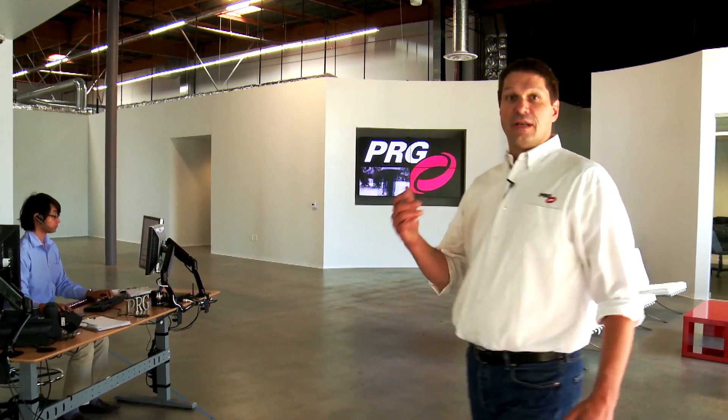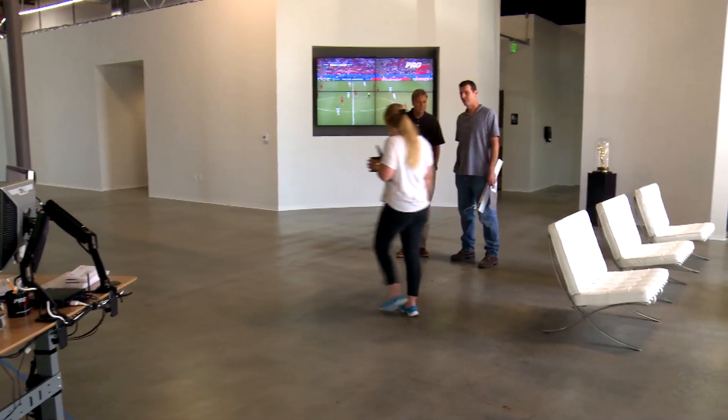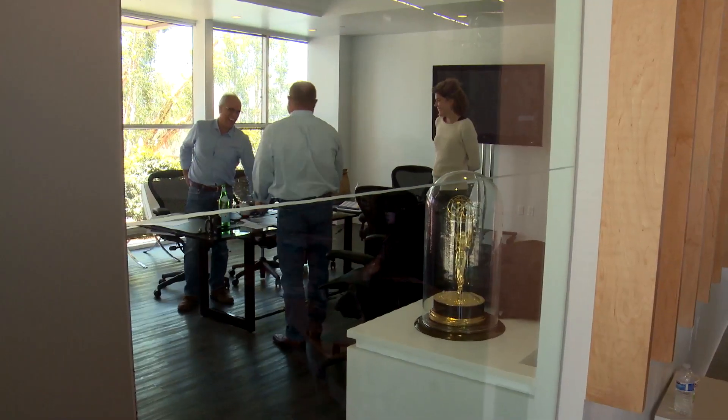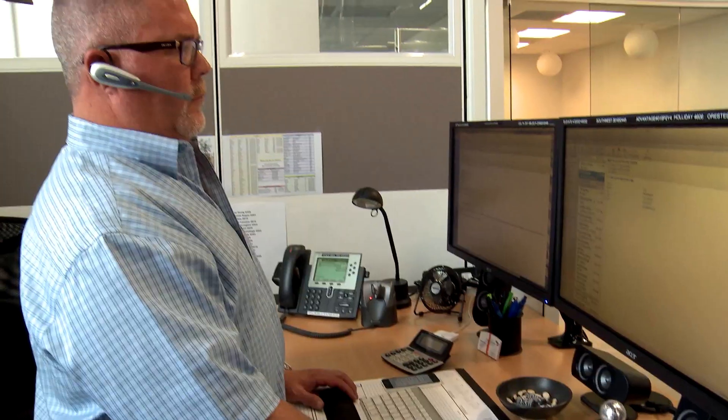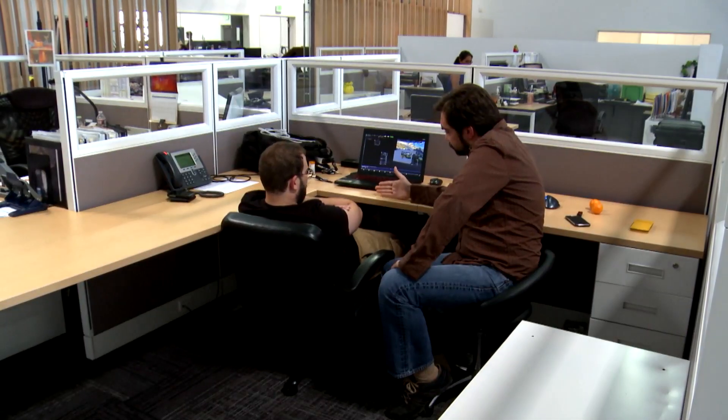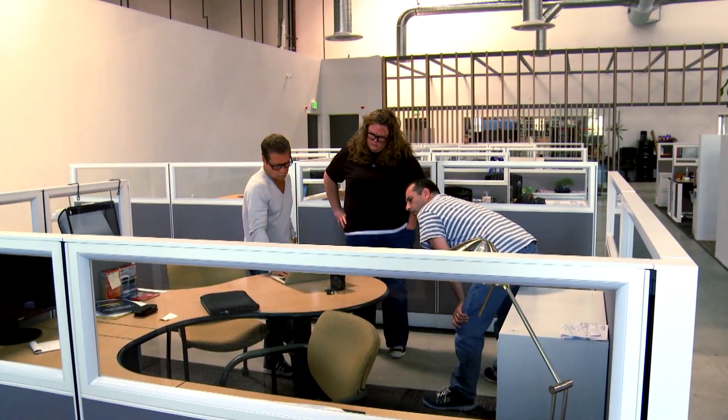We designed a lobby that was nice and open. We gutted the building and started again because what we wanted to bring was a design influence into the building and create an environment for the sales guys, ops, and project managers to all work together.